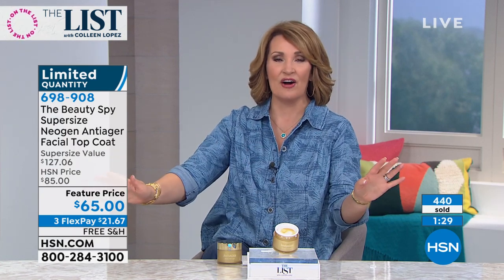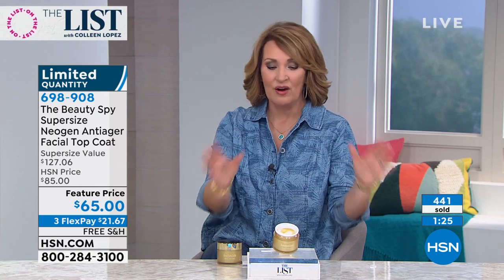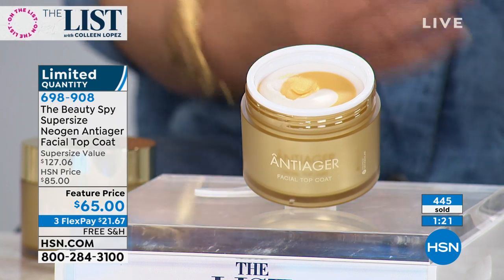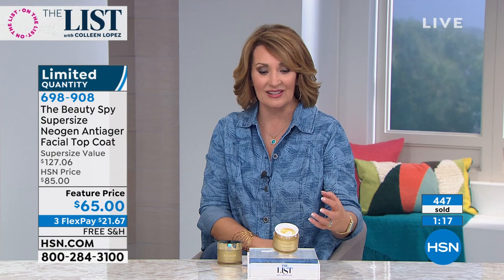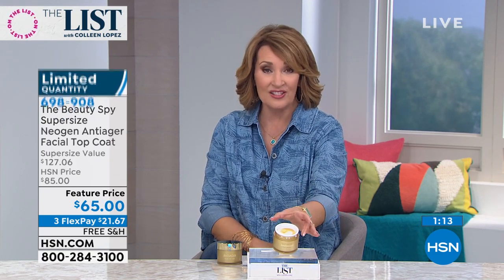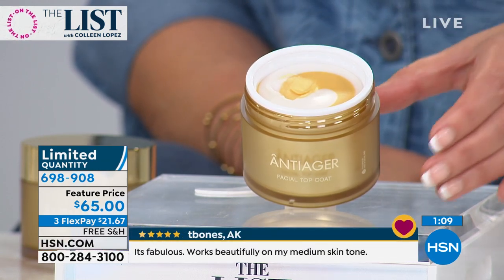This is six months worth. And by the way, Rick just told me with everybody ordering, there's 300 of you that can get it. Remember - when it sells out tonight, we will not be bringing this back in this size. We will be doing the small one, the 1.7, which we sell for $80 and will keep stocked on hsn.com. But this is your chance to really get a bargain on this world-class cream - anywhere else in the world they don't sell this size. Neogen did this especially for the Beauty Spy and HSN for our Customer Appreciation Month.